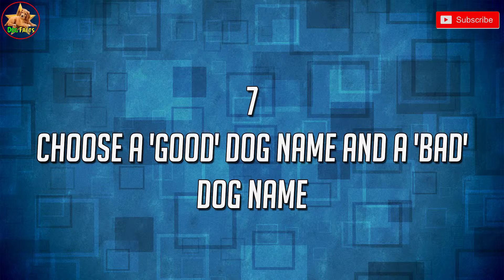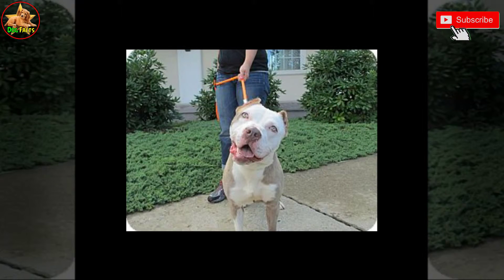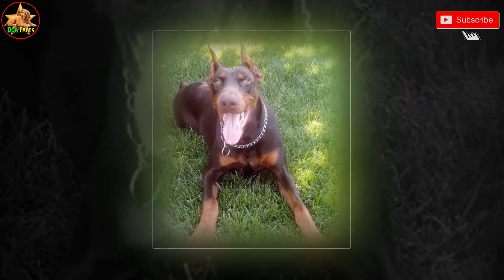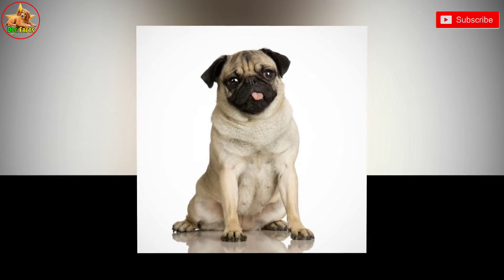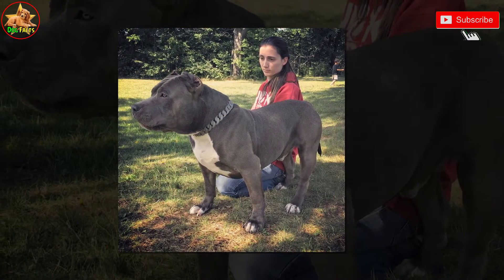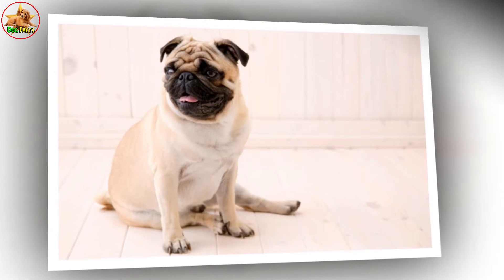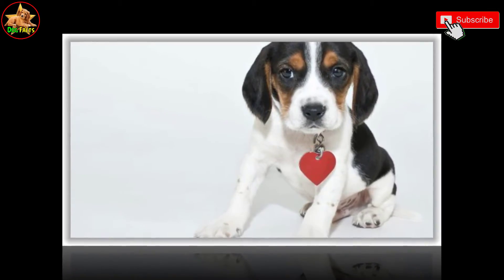7. Choose a good dog name and a bad dog name. Make sure that your puppy associates his name only with good things, as this will make him more likely to respond to you at all times. If your puppy links his name to bad things, such as being told off, this may make him reluctant to come when called. Having a name you use only when he's bad will help you avoid teaching your puppy negative associations with his good dog name. Use your dog's actual name when he is being good, but designate another nickname for when he is being bad. For example, if your dog's name is Charlie, call him Charlie whenever he is being good, but if he is being bad, call him Chucky.